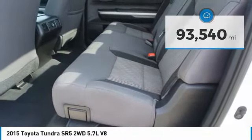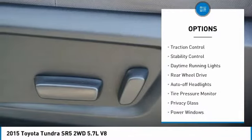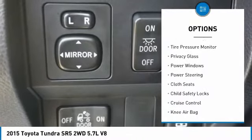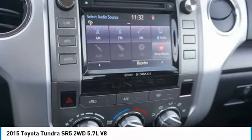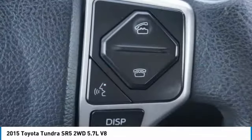Here are some of this vehicle's great options: tow hitch, heated mirrors, bed liner, brake assist, traction control, stability control, daytime running lights, rear wheel drive, auto off headlights, tire pressure monitor. This vehicle offers reliability and good looks at a great price. So come in and take a test drive today.